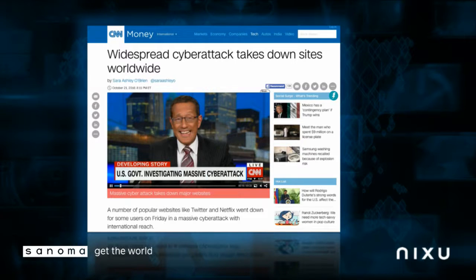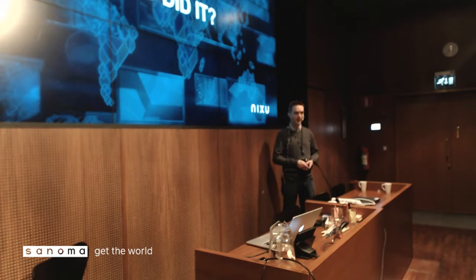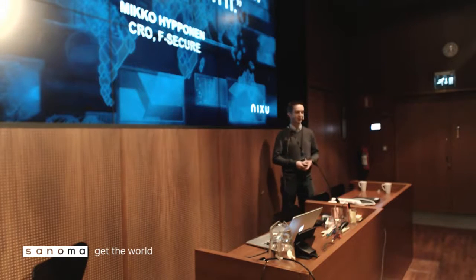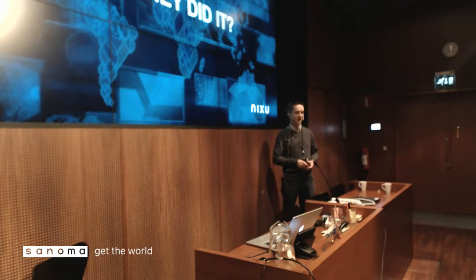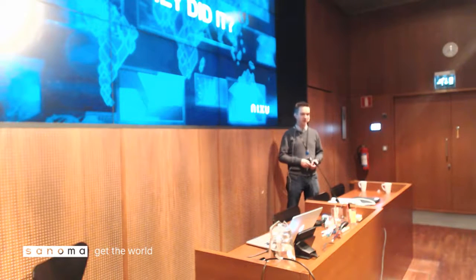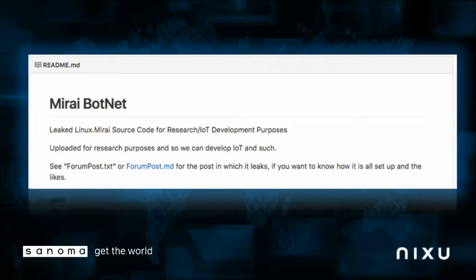So who did it? To pull off something like that, are you talking nation-state or government-level attackers with huge resources? Well, security experts were asked this question and the answer was: it was kids. Mikko Hypponen said it was just a bunch of kids that had the resources and didn't know what to do with them, so they decided to go after a couple of big players. How did kids bring down Twitter and generate 1.2 terabits per second of traffic? The answer is the Mirai botnet.